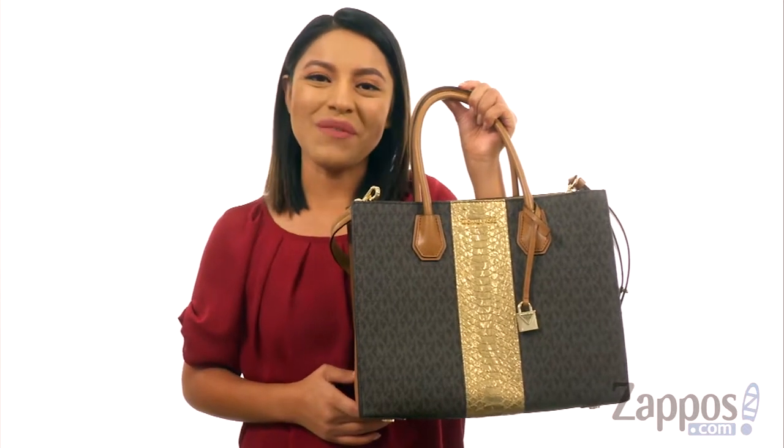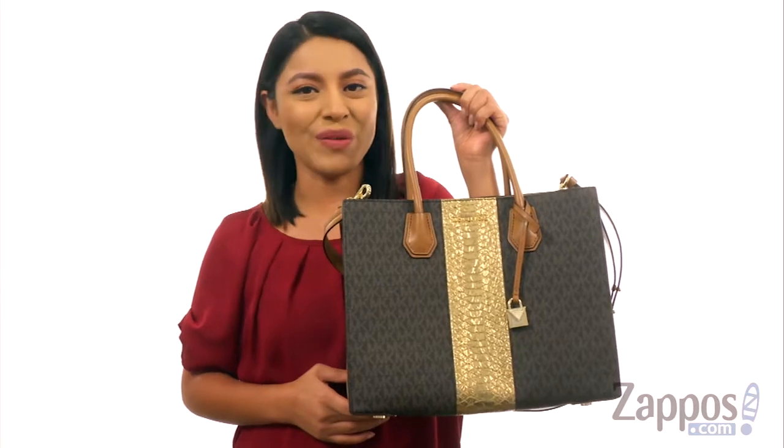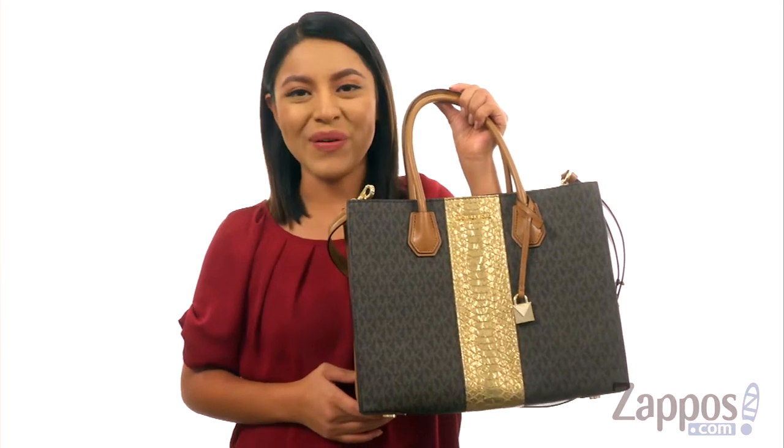Hi everyone, Nellie here from Zappos.com. Today we're going to take a closer look at the Mercer Large Convertible Tote from Michael Michael Kors.